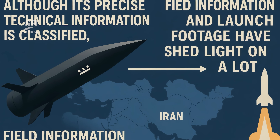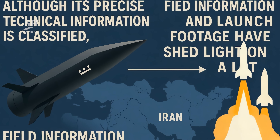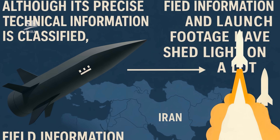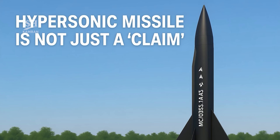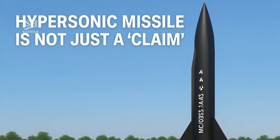Although its full technical specifications remain classified, field reports and launch footage have revealed much. Analyzing that data reveals one thing: Fatah is truly astonishing — and it's no longer just a claim. It's a fact on the ground.